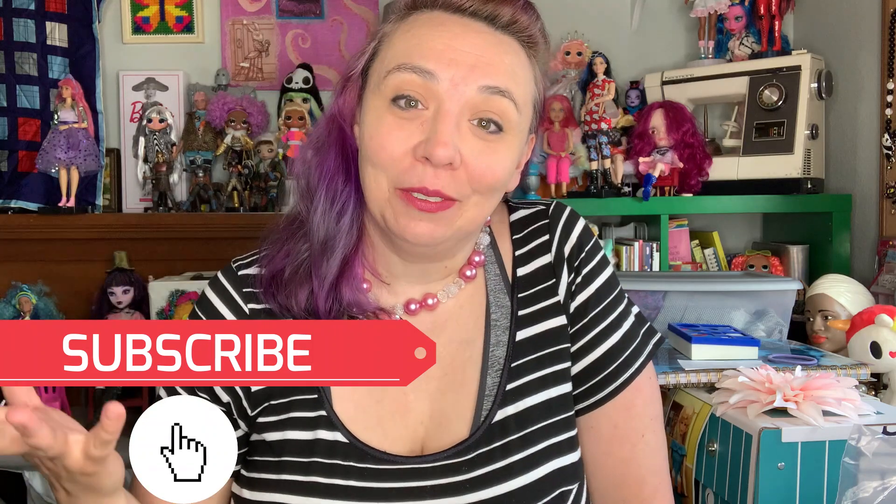Thanks for watching! Make sure to subscribe and stick around — go check out the playlist and Leilani's channel. Leilani is a close friend of mine, she's also a special needs mama, and her channel is really great. She's a funny lady. I will talk to you guys next time. Bye!